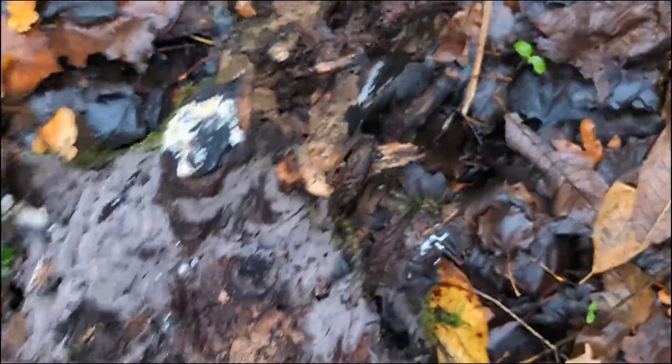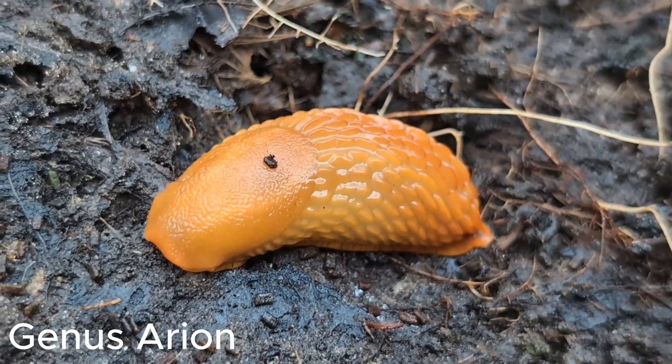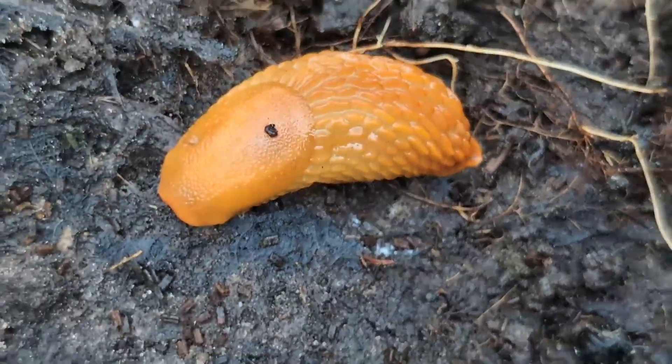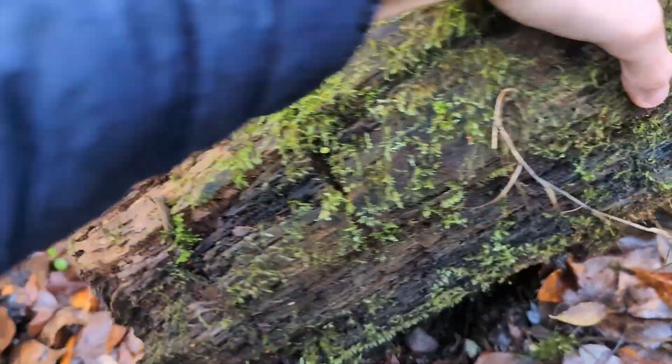Slugs. Slug. Slug. So our first slug is from the Arion genus, and this one has quite a few confusing species in the UK.